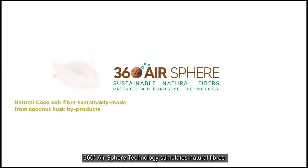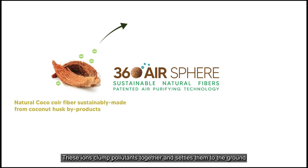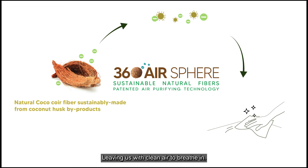360 Air Sphere technology stimulates natural fibers to emit a forest's worth of negative air ions. These ions clump pollutants together and settle them to the ground where they can be cleaned off easily, leaving us with clean air to breathe in.